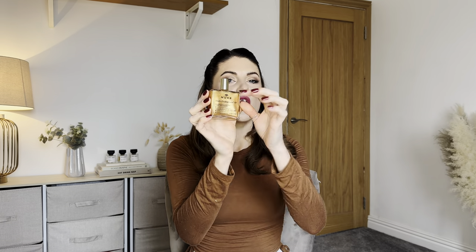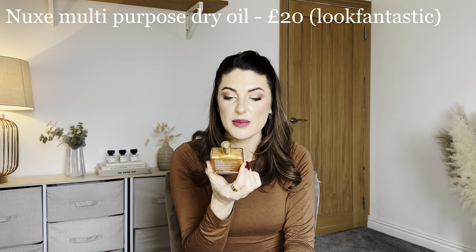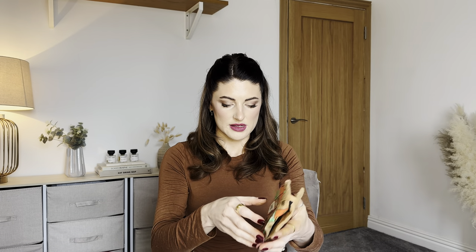This is something I've used before and love but it's expensive. It is the Nuxe multi-purpose dry oil for face, body and hair — it nourishes, leaves a satin finish and illuminates. 50ml full size, and it looks totally brand new and unused.